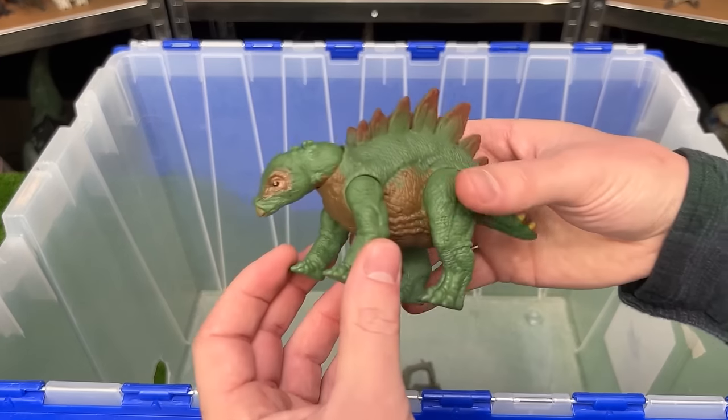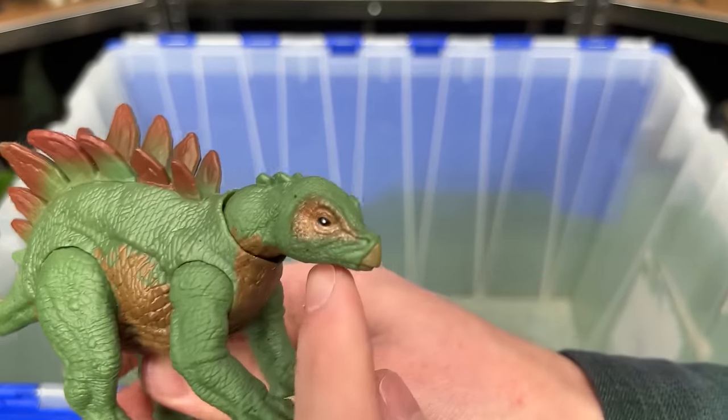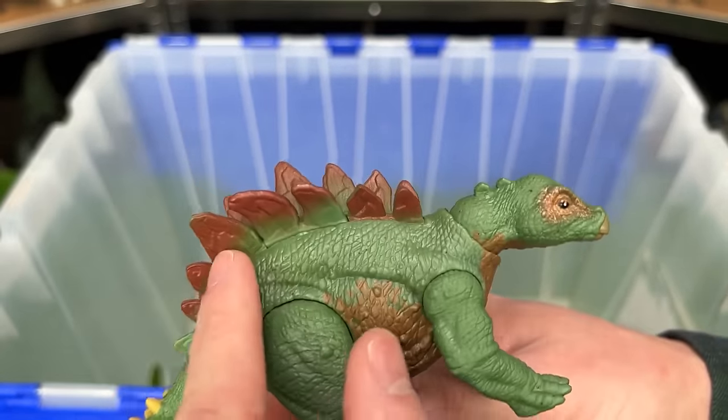I've also got a little baby Stegosaurus here in the bright green. It's even got some gold around its eyes and the red spines.